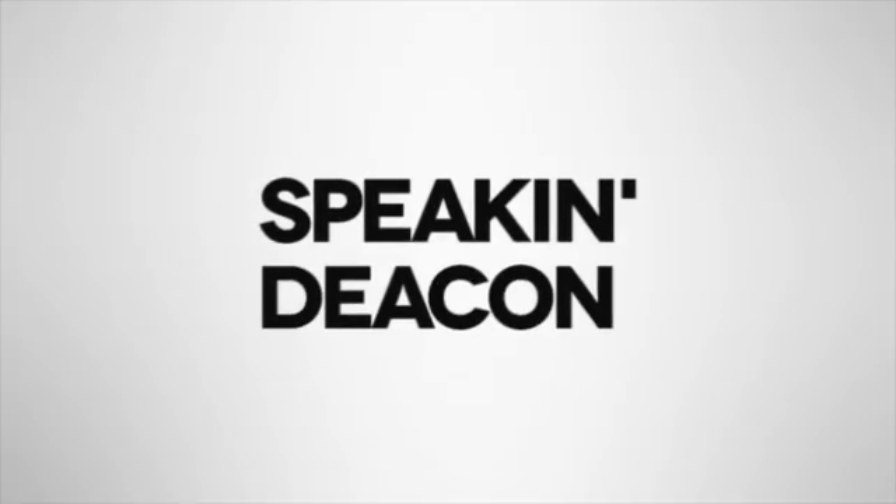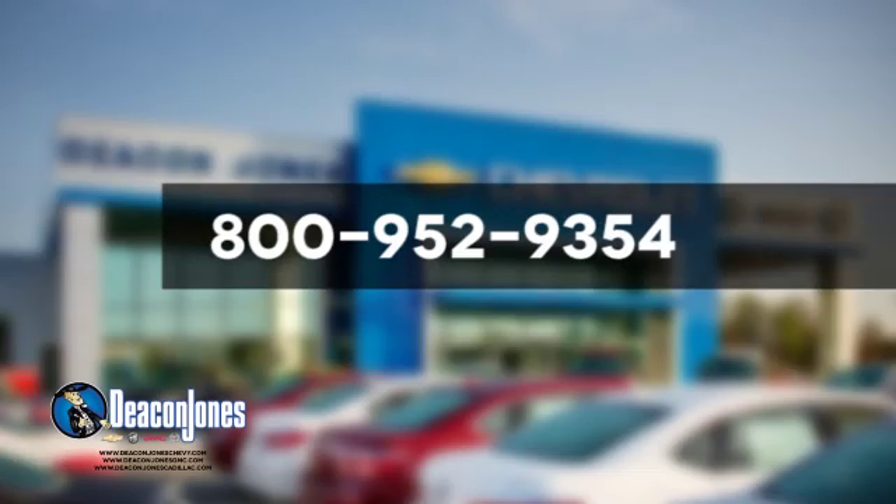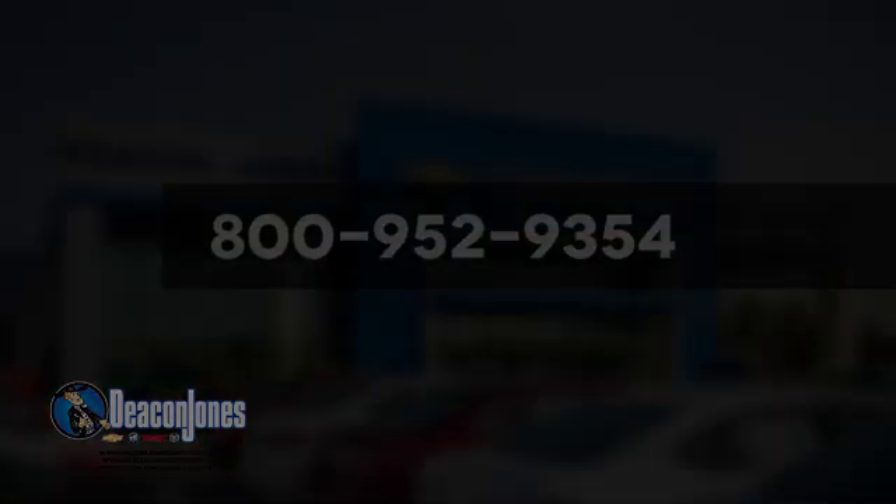Hurry in today and see it for yourself. Speaking Deacon — are you speaking Deacon? Visit Deacon Jones Chevrolet Buick GMC Cadillac today. Give us a call at 800-952-9354.